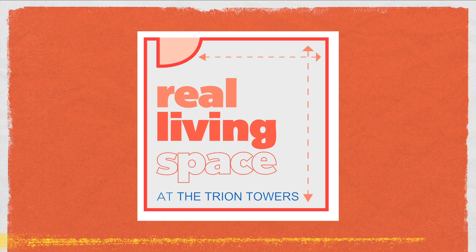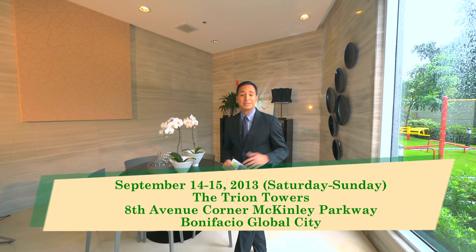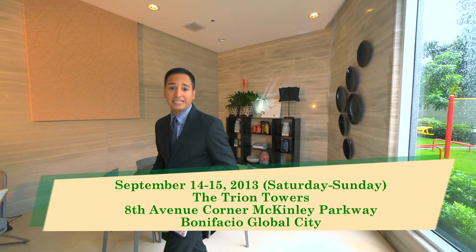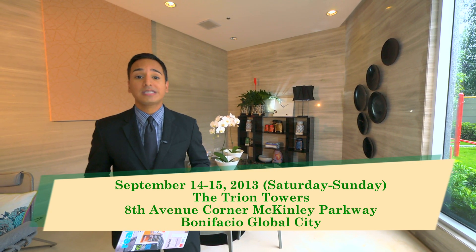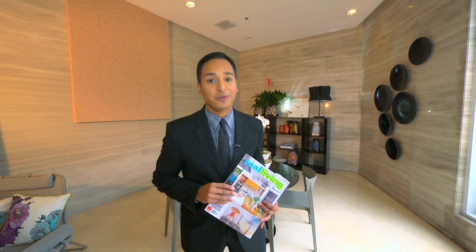The Real Living Space will be taking place on Saturday, September 14th and Sunday, September 15th, right here at the Tryon Towers at Bonifacio Global City. So mark your calendars and get ready to experience the pages of Real Living like never before.